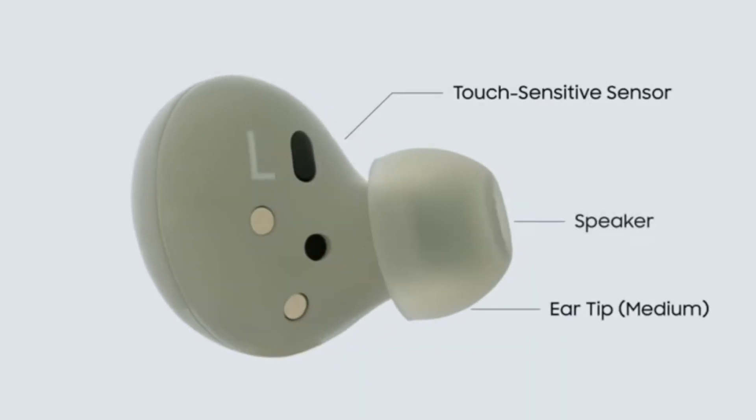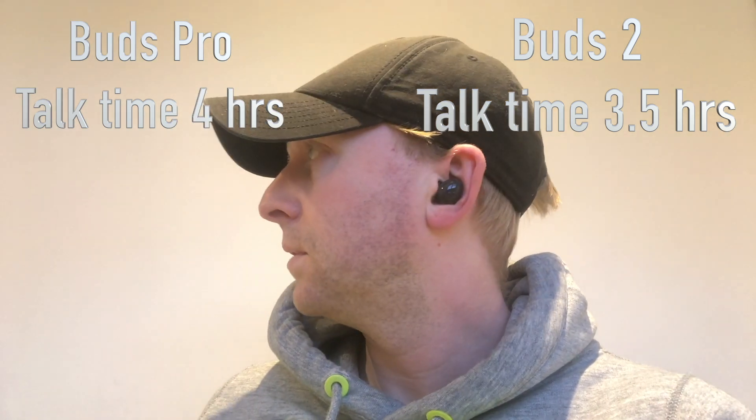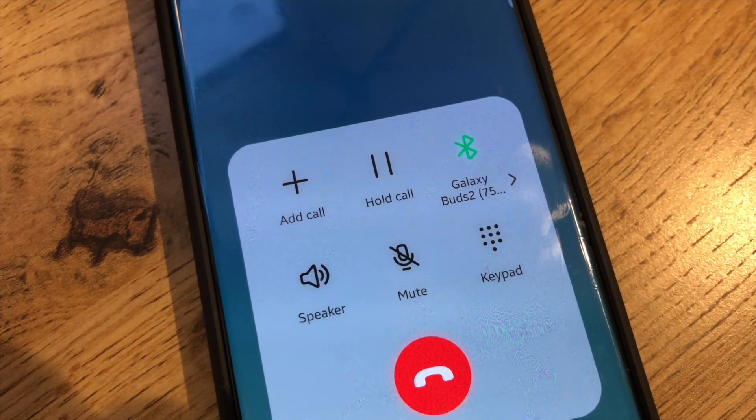The Buds 2 come with Bluetooth 5.2 and include a woofer and tweeter in each bud. I've had no complaints when using the Buds 2 for calls — they have three mics, which result in clear sound and block out a lot of the noise from the outside.